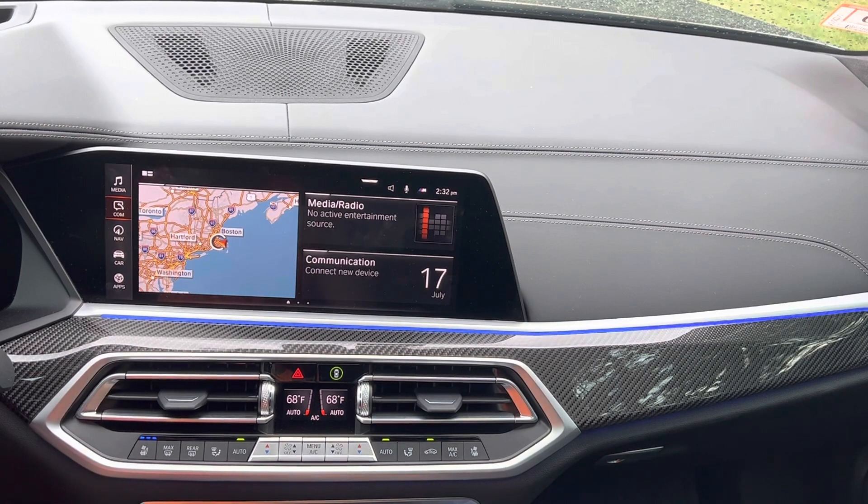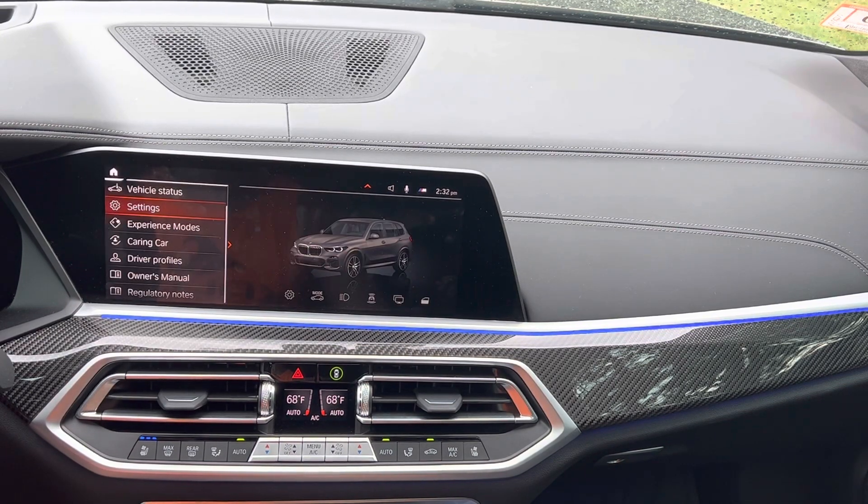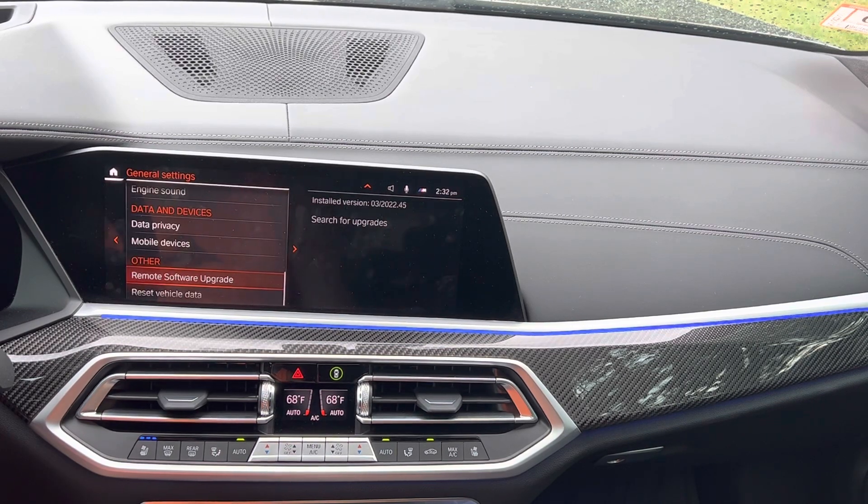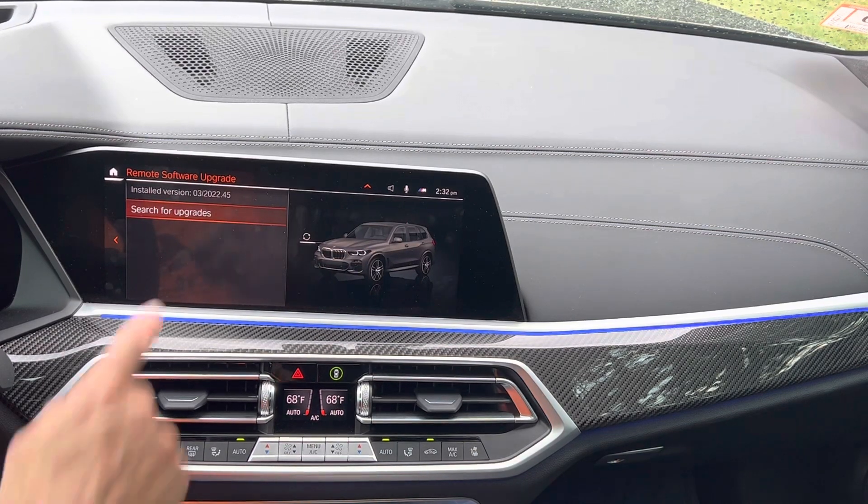Go down here to 'Car,' tap there, go under 'Settings,' go under 'General,' and then go right under 'Remote Software Upgrade' and tap on that. What it first tells you at the top of the screen is your current installed version. What you can do right under it is tap on 'Search for Upgrades.' This is going to happen in the background.